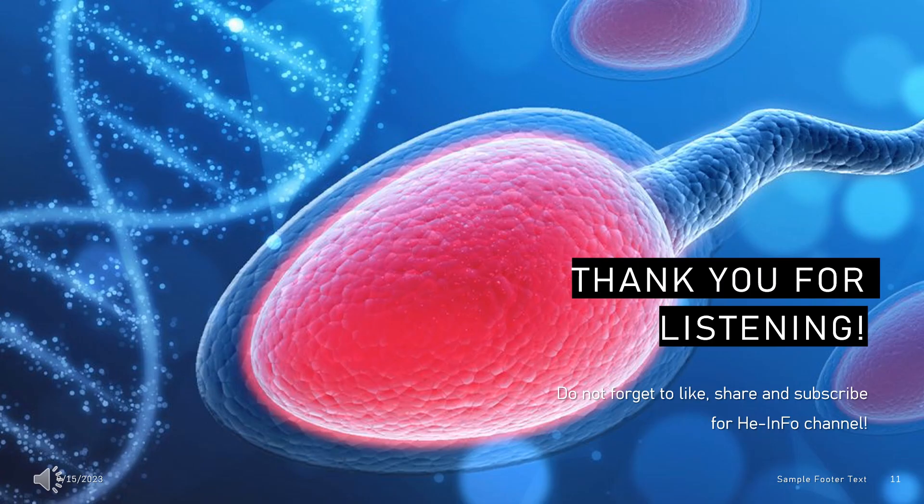That's all the information about norethisterone we collected. Thanks for listening. Don't forget to like, share, and subscribe to the HeInfo channel if you liked this video, to receive more health information updates.